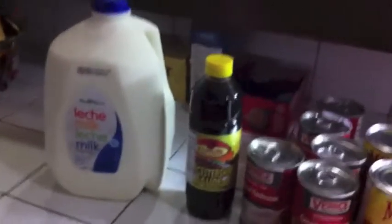Then we have our little gallon of milk — milk here is about four dollars a gallon. I was pretty impressed: I got all of that for around forty dollars. Anyway guys, I hope you enjoyed my vlog and I hope you have a great night — bye!